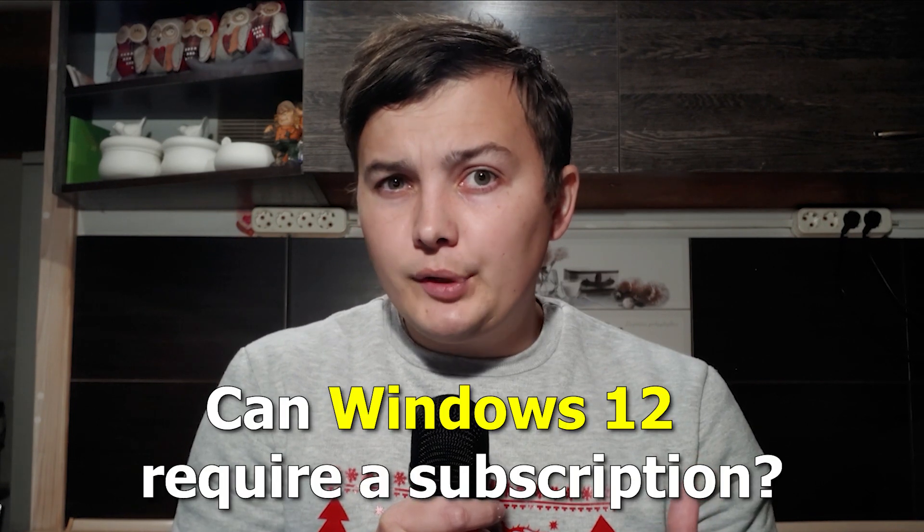Can Windows 12 require a subscription? The short answer is no — Microsoft won't be charging a subscription to use Windows 12. If this video was useful for you, please like it, and I recommend watching the video on how to activate Copilot in Windows 11.